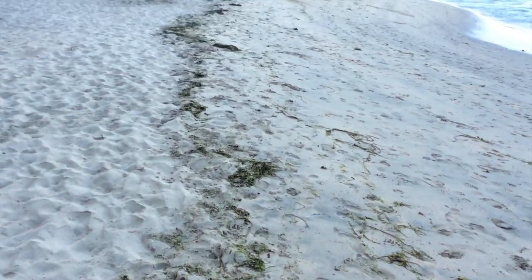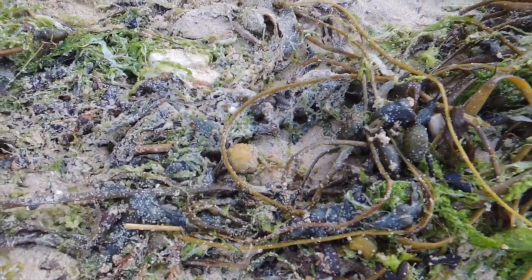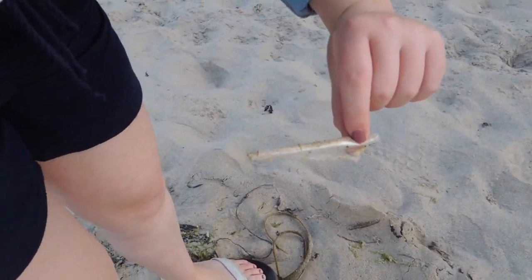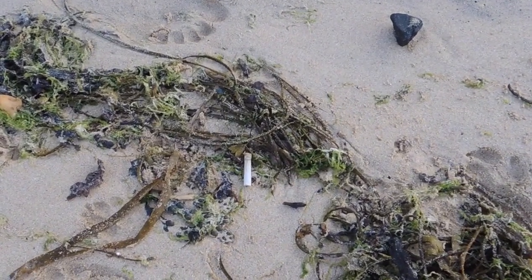Just going to follow the high tide line. That's some of that palm oil, I think — we need to pick that up because that hurts the doggies. Is that a feather or a bit of plastic? Put it in your bucket. Cigarette butt there — filters are plastic, aren't they? Wrap a bit of seaweed around it if you don't want to touch it.